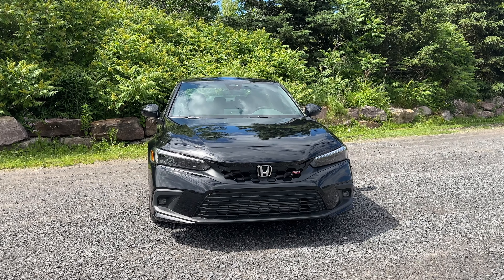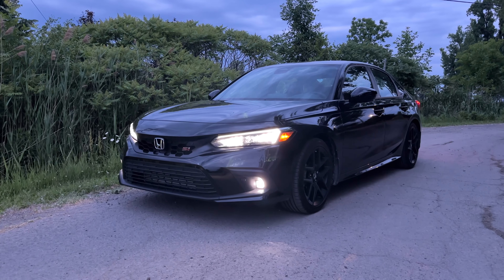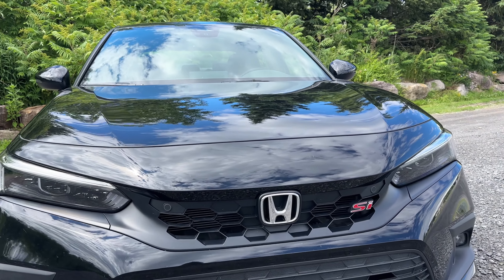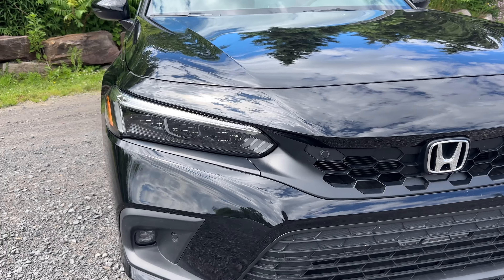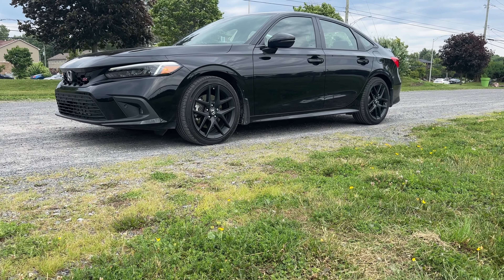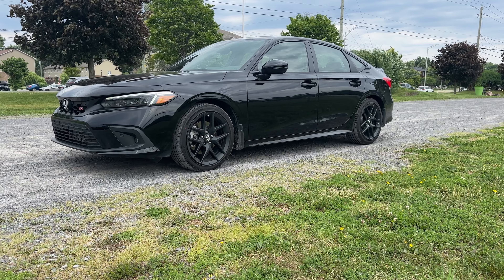All right, front end up first as usual for the Civic Si — we have very nice daytime running LEDs. Not a lot is very different outside-wise from the touring that you would have seen a couple of months ago, other than this Si badge and the grille looks a little bit different. Daytime running LEDs are very nice, and we have parking sensors in the front here as well, plus a front helical limited slip differential which is going to aid pulling out of corners. Looks really sporty.